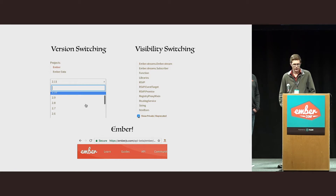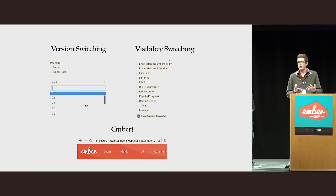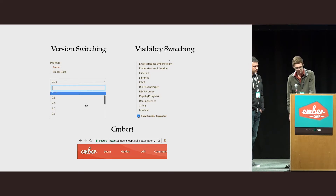We'd also run into snags with the fact that everything is in Ruby, and it's a bit hard to contribute to. So we're hoping to use this new rewrite as a chance to kind of dog food Ember in a variety of ways, and have it be something that you can look at as a reference app for various things.